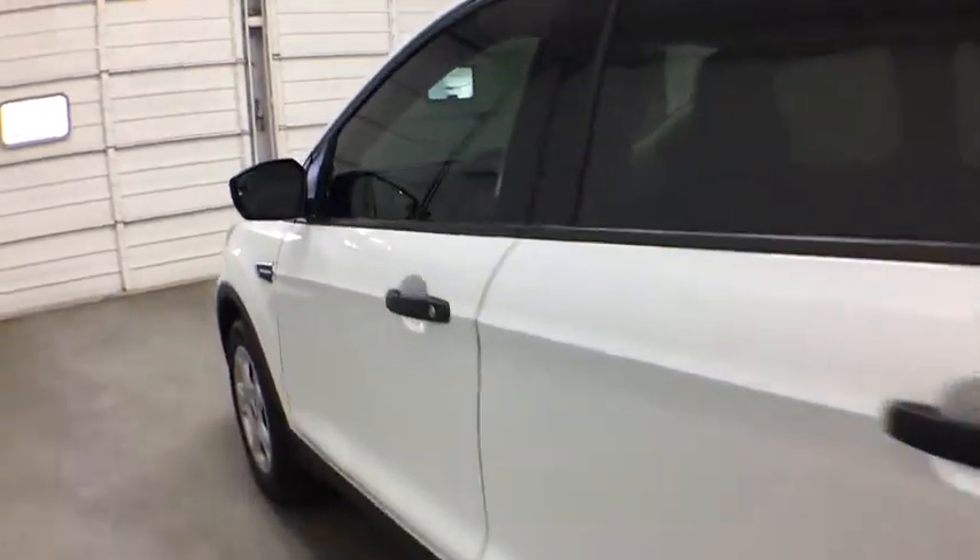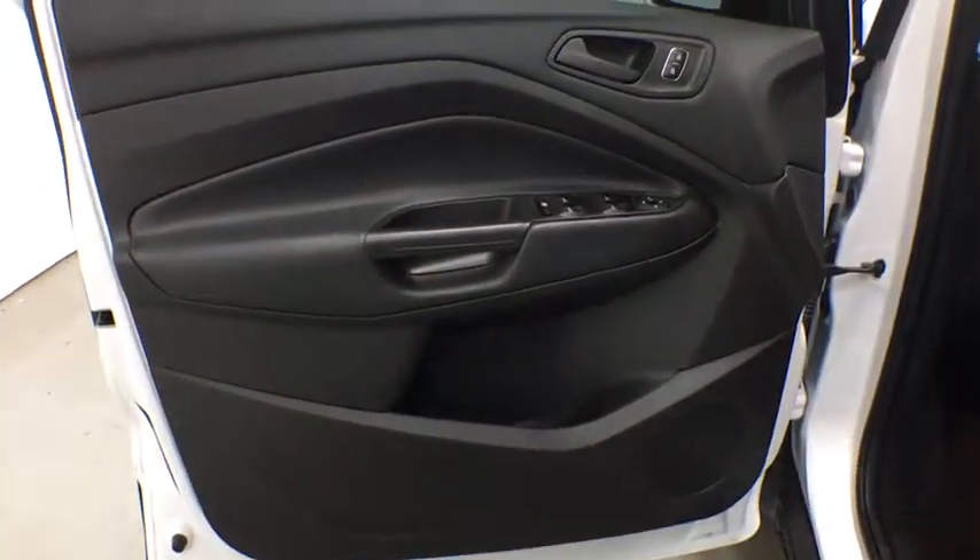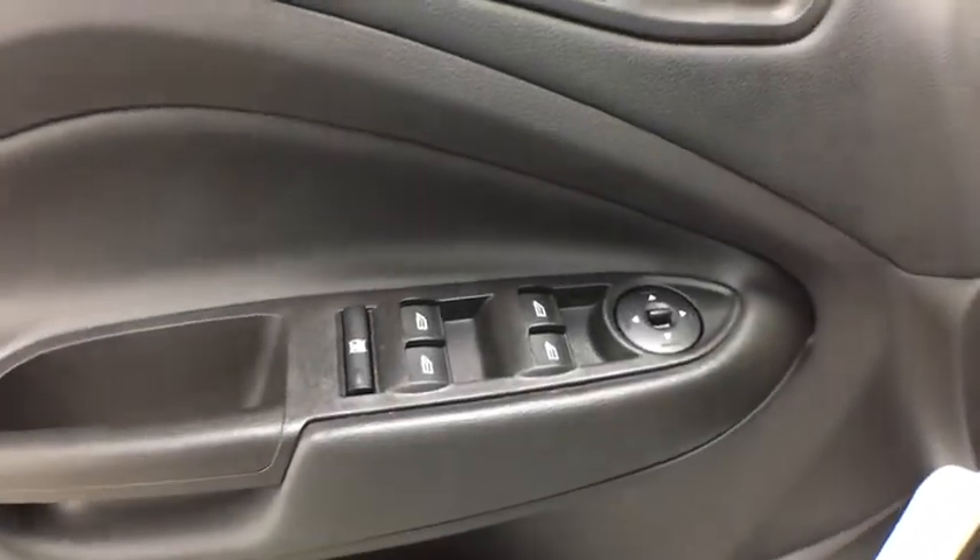Four-wheel disc brakes, rear defrost, AM FM stereo radio, front wheel drive, power door locks, CD player, MP3 player, child safety locks.